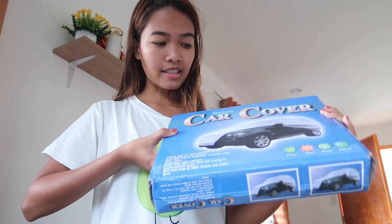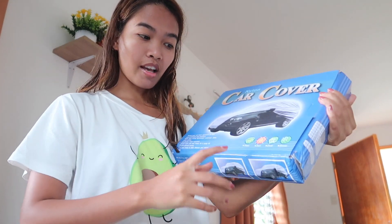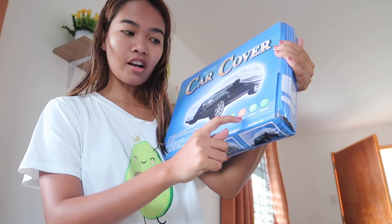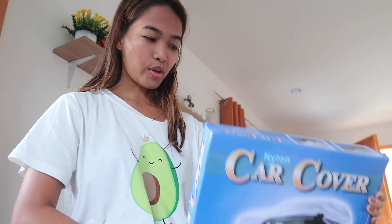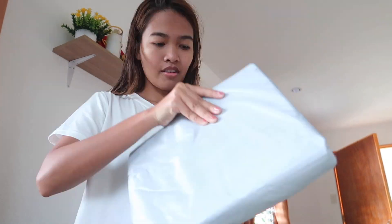This is how it looks — it says 'car cover,' it's nylon. It says here it's good for rain, sun, dust, and snow. Well, I wish we had snow here, but we don't. It's very plasticky. Hopefully it's not gonna stick to the car when it's super hot.